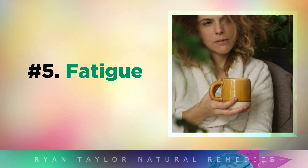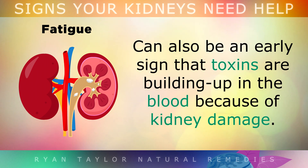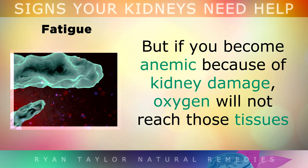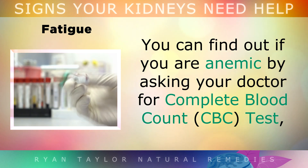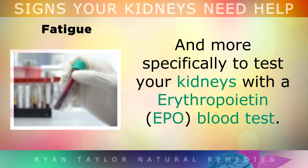Symptom 5 is Fatigue, where you feel tired all the time even after a good night's sleep. This can be an early sign that toxins are building up in your blood because of kidney damage. Kidneys make red blood cells that carry oxygen to your organs and muscles, but if you become anemic because of kidney damage, oxygen will not reach those tissues, so your energy levels will drop, leaving you feeling weak, tired and unable to concentrate. This type of fatigue makes even small tasks like climbing stairs or carrying groceries feel absolutely exhausting. You can find out if you're anemic by asking your doctor for a complete blood count test, and more specifically to test your kidneys with an EPO blood test.